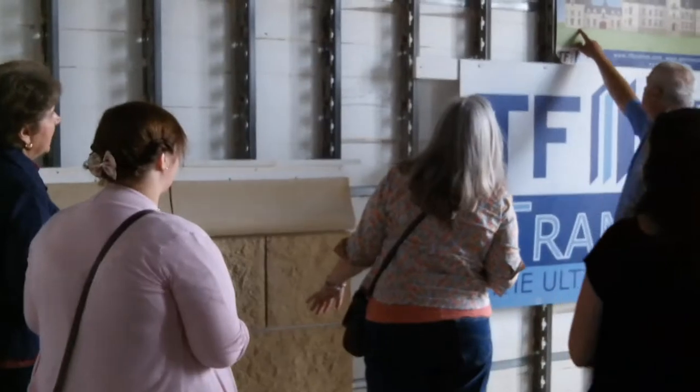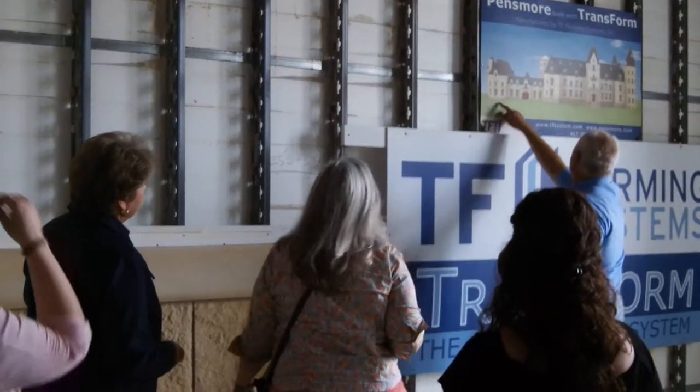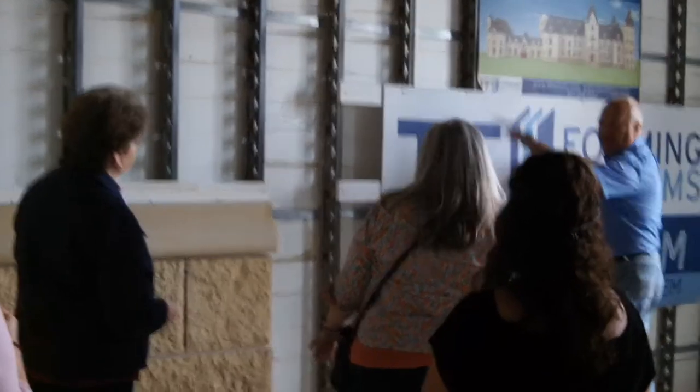That will sit right at the base of the wall but out here. That will be a coarse texture which is right around here, and then it'll be a smoother one above that.